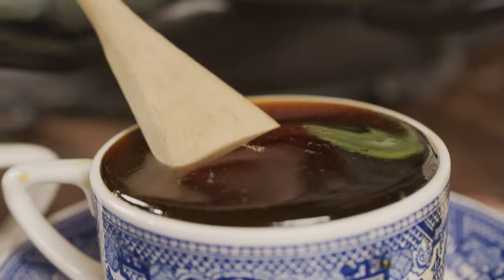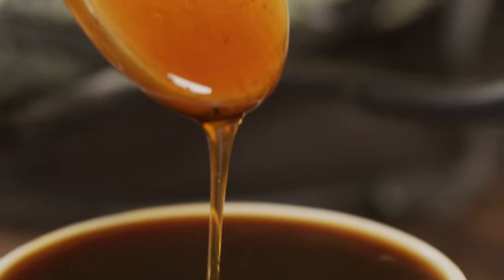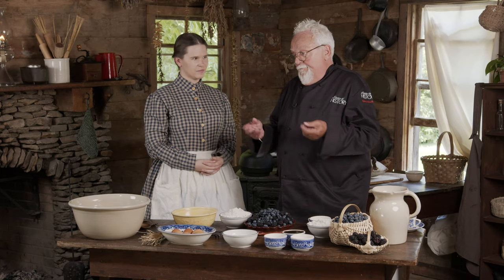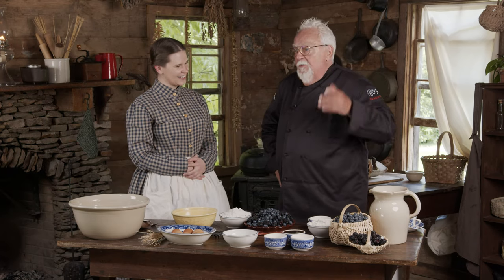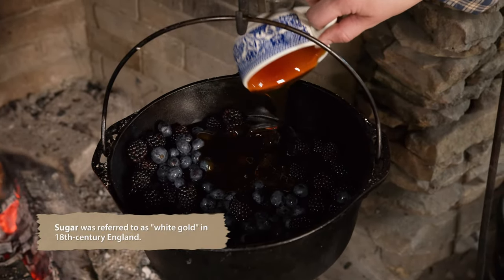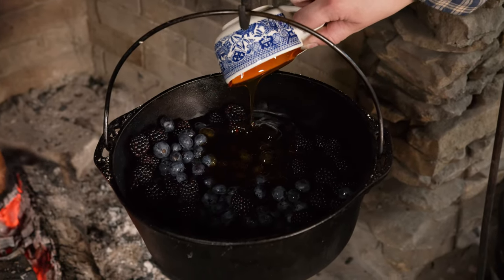Traditionally, they weren't going to use as much sugar as we do now. If they used sugar from the cone, they would not be using a lot at one time. For more of that sweeter flavor, we're going to use the sorghum — and you know why? Money. Sugar was very expensive, and in fancy homes it was even locked up in the sugar snipper. I love the flavor of sorghum.